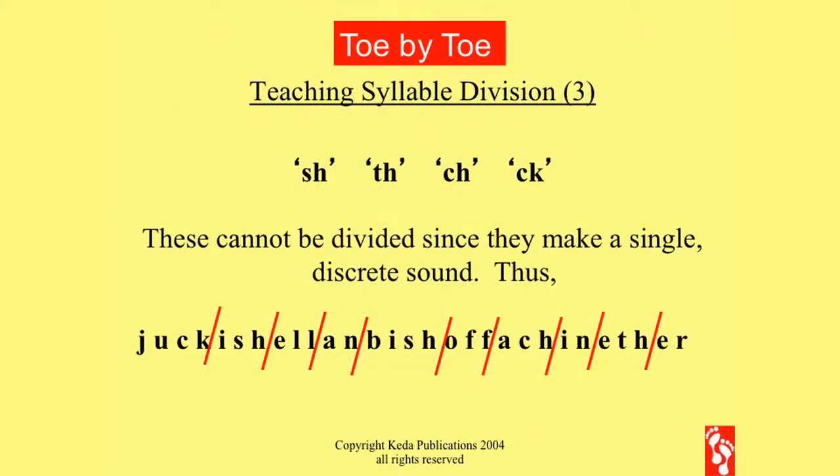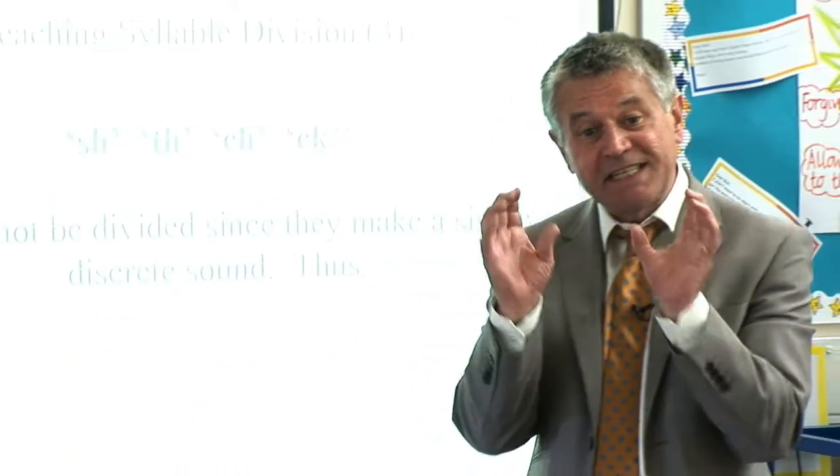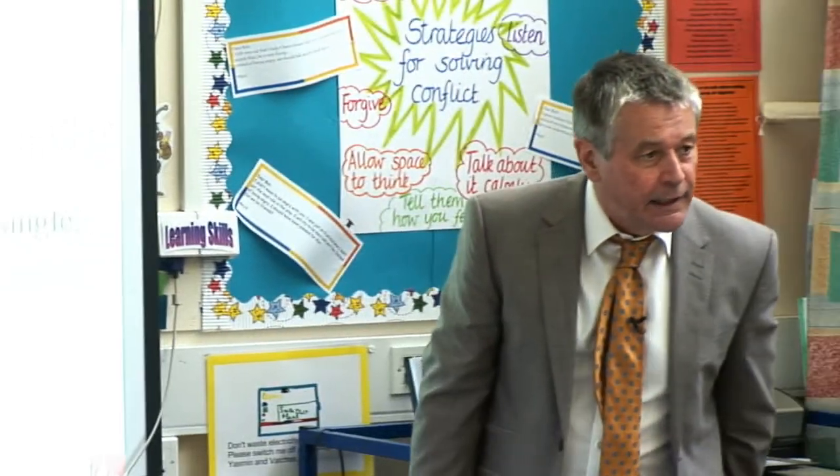Number one says: of-ad-in-sa-it-im-an-ket-er. Well done. Now, CH, SH, and CK — or as Ruth Miskin would say, ch-ch-ch — these make single discrete sounds. We cannot split them up because it's a single sound.